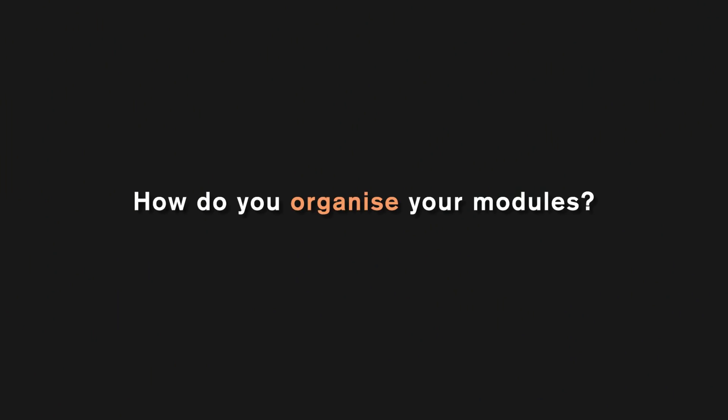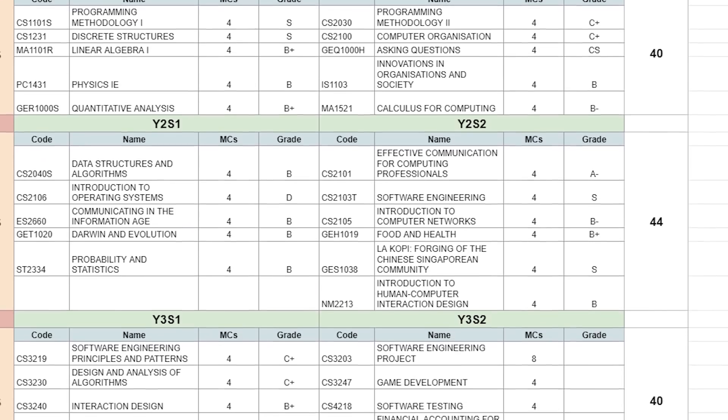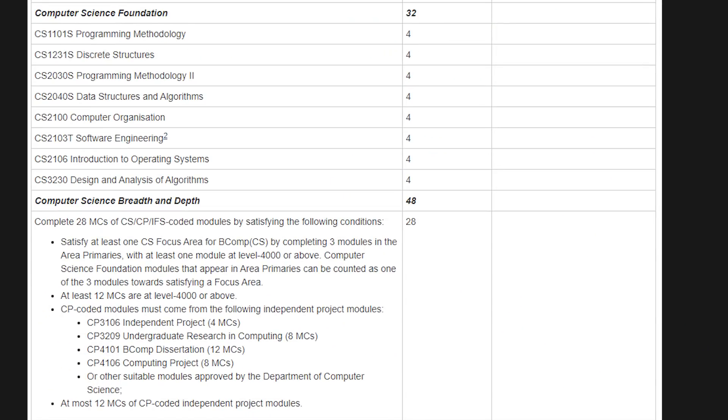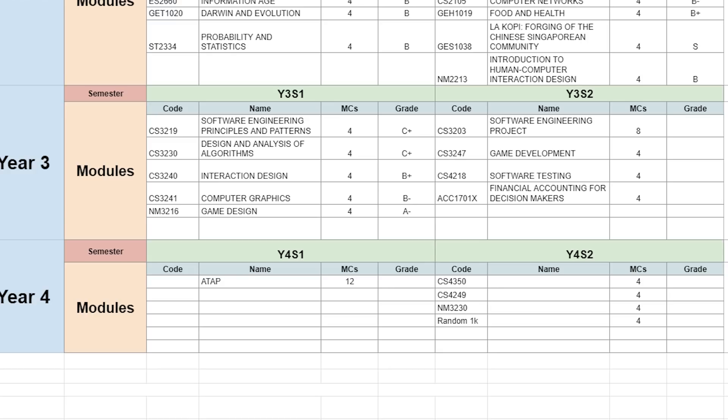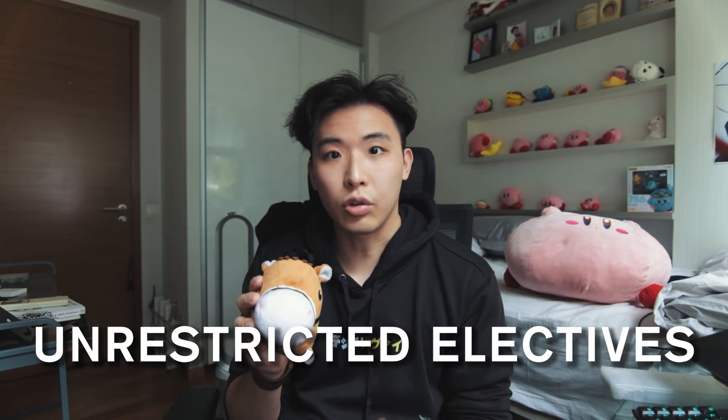The nature of computing modules is that they're not exactly content-heavy — it's more about understanding how concepts work. For organizing modules, I created a Google Sheet and planned around it. Most students take 5 modules or 20 modular credits per semester, with most modules at 4 MCs across 8 semesters totaling 160 MCs. I systematically cleared core modules and GE modules early, leaving unrestricted electives and open-ended CS modules for later. My Year 1 and 2 were painful clearing core modules I had little interest in. I suggest having at least one slack module per semester for breathing room.